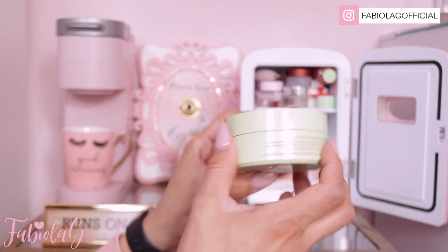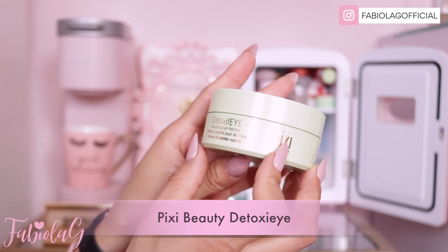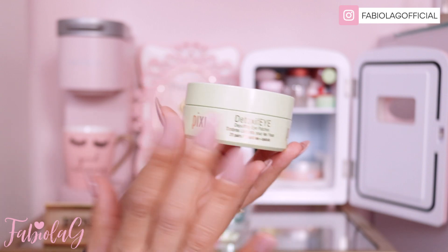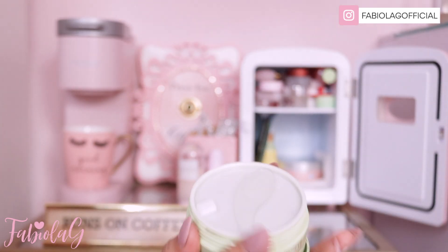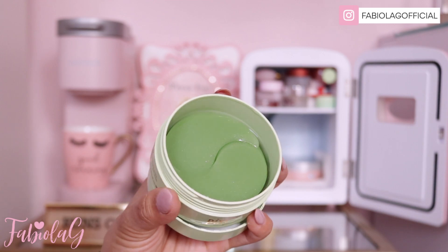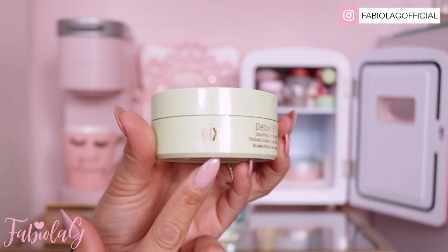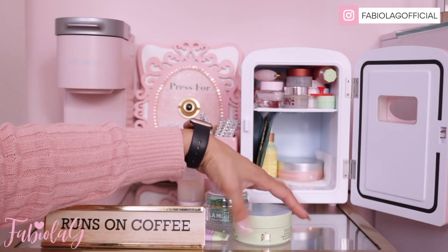I also have these little patches that I use once a week — also from Pixie, it's called the Detoxify De-Puffing Eye Patches. I have very puffy under eyes, especially in the morning, and I love to use these once a week. They're little patches you put under your eye — it comes with a little spoon to take them out. They're very hydrating. I highly recommend these if you have puffy or tired eyes, and they're also very affordable.